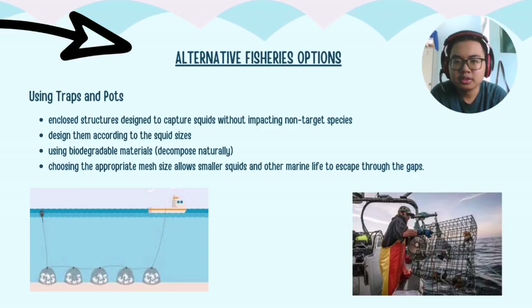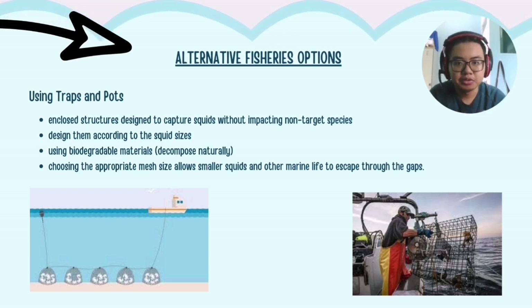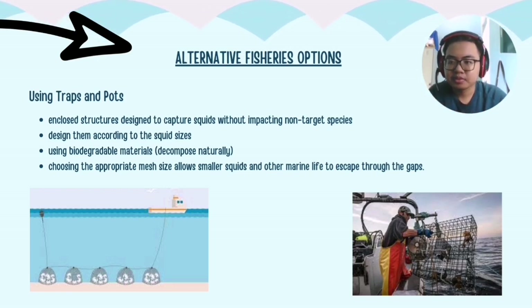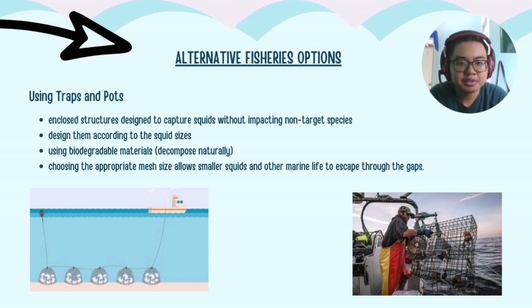For alternative fisheries options, while light fishing and jigging are better than purse seining, they still risk high bycatch rates. Our team proposes using traps and pots — enclosed structures designed to capture squid without impacting non-target species. Their designs should be sized according to the target squid, preventing larger and smaller individuals and other species from getting trapped. We should also use biodegradable materials so that lost traps decompose naturally. Finally, choosing the appropriate mesh size will allow smaller squid and other marine life to escape through the gaps, preventing their capture.